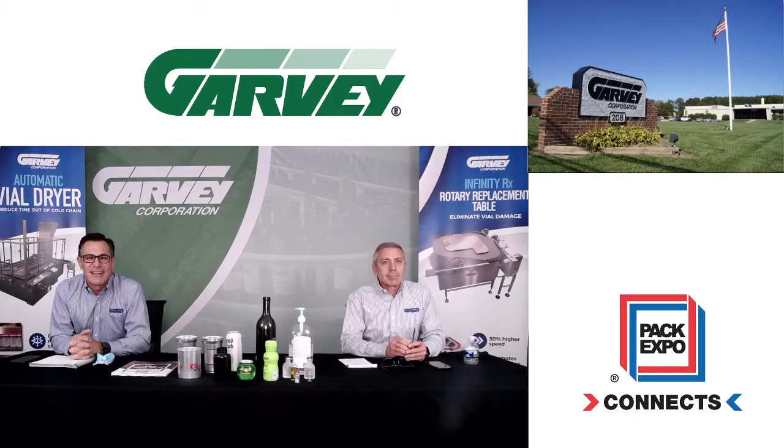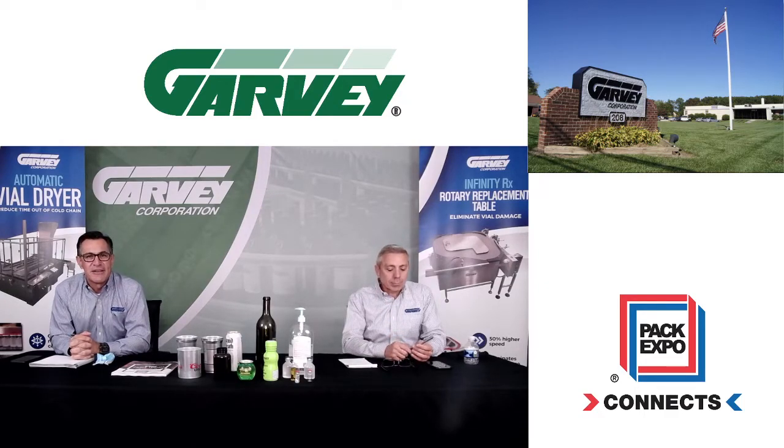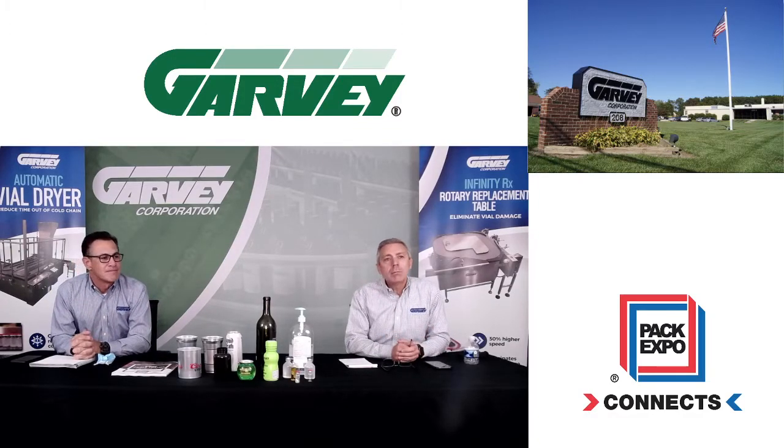Hello. Thanks for joining us today at PAC Expo Connects. My name is Tom Garvey and I'm the president here at Garvey Corporation. And I'm Mike Gerling, I'm the vice president of sales, and we're here to talk about our different types of accumulation systems that we have.